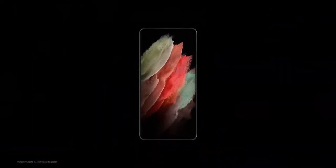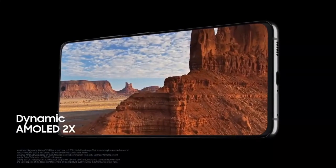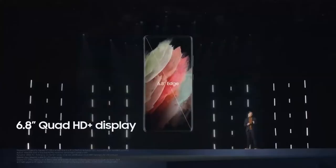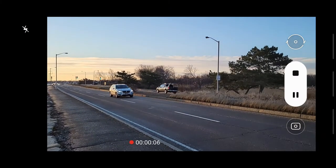The display is the best on any smartphone, period. There is no comparison to this display. It's a 6.8-inch AMOLED display with an adaptive 120Hz refresh rate. It's also brighter with 50% more contrast, and the display can emit up to 1500 nits of brightness in HDR videos.